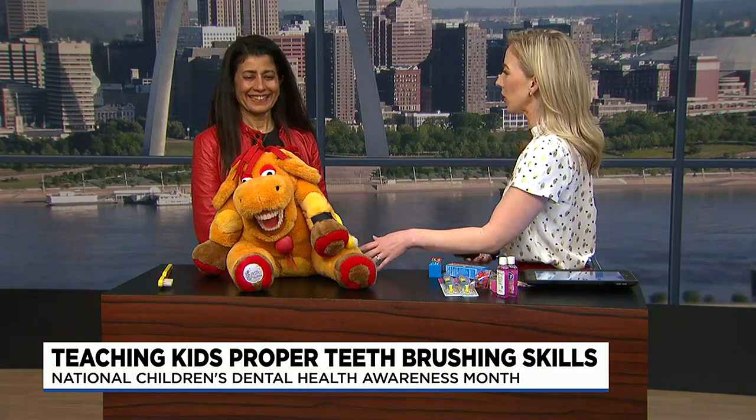February is National Children's Dental Health Awareness Month, but it can be tough to teach kids the best oral health practices. To give us some tips, Dr. Poonam Jain joins us. She is with A.T. Still University in the St. Louis Dental Center.